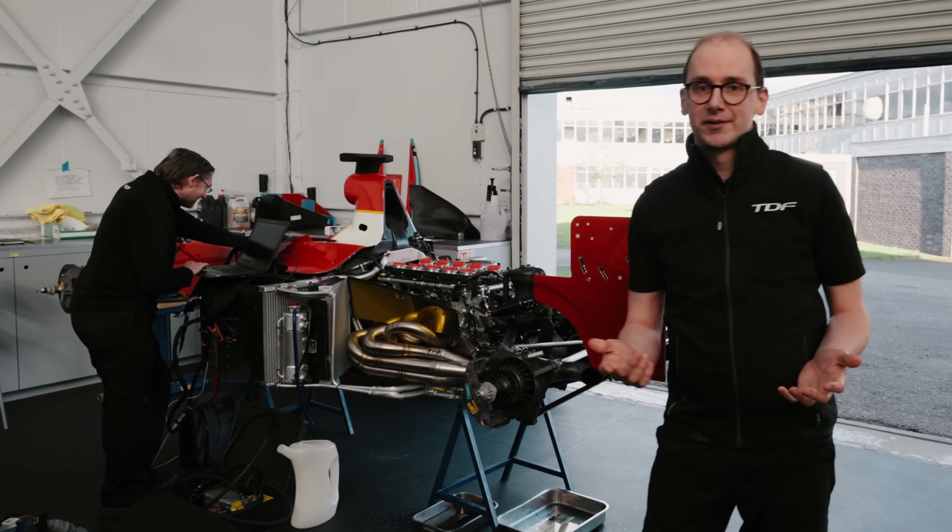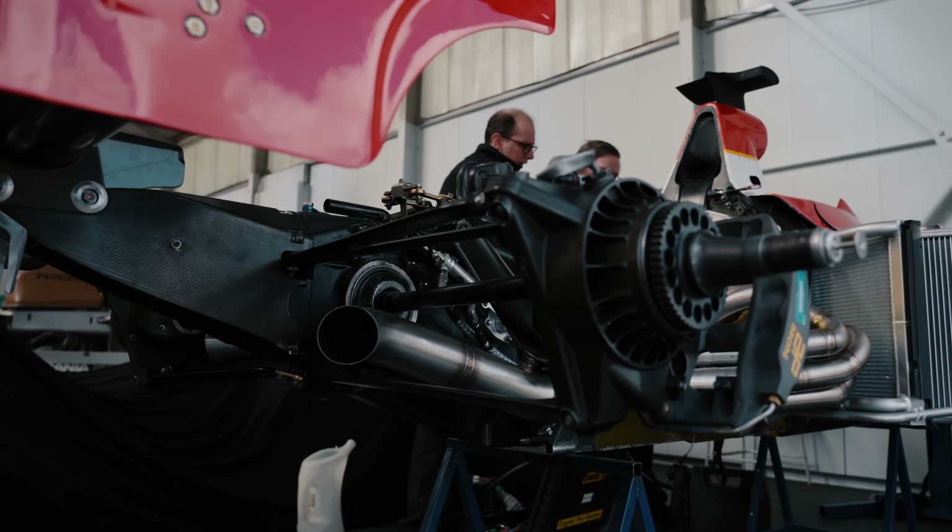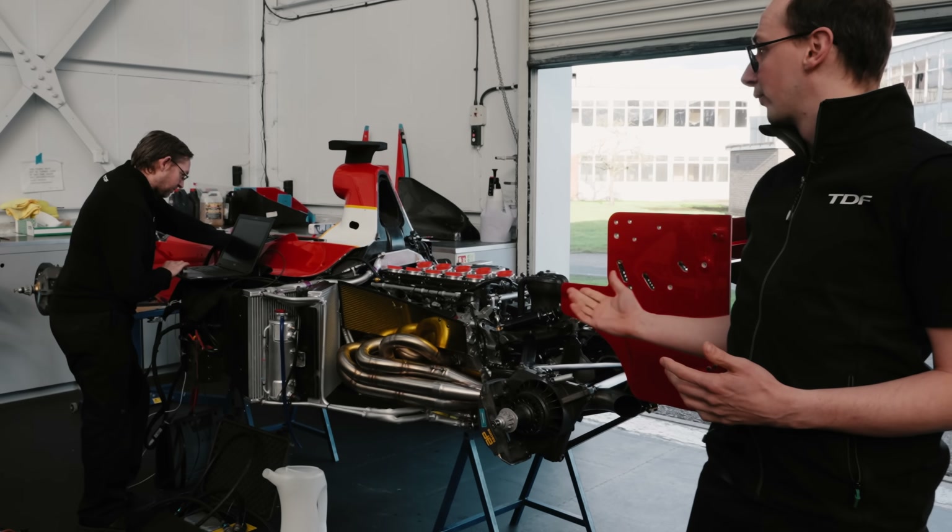Hey guys, welcome to TDF and our new YouTube channel. I'm James and this is RFW20. It's part of our TDF Works program and it's just coming towards the end of its restoration. We're going to talk you through it, its history, and when we get it back on track.